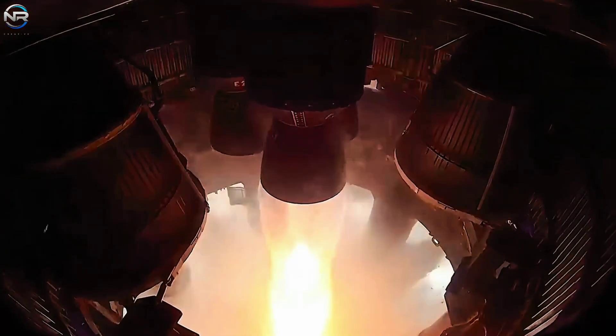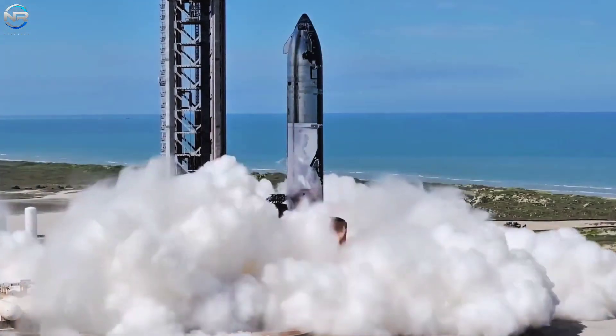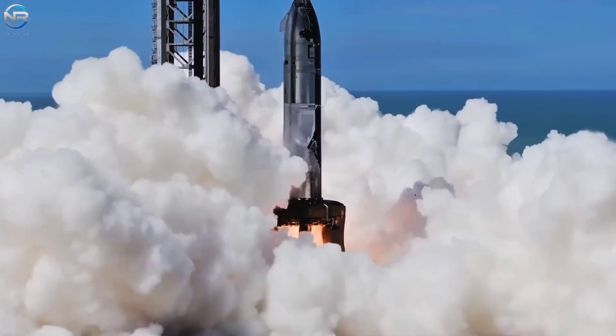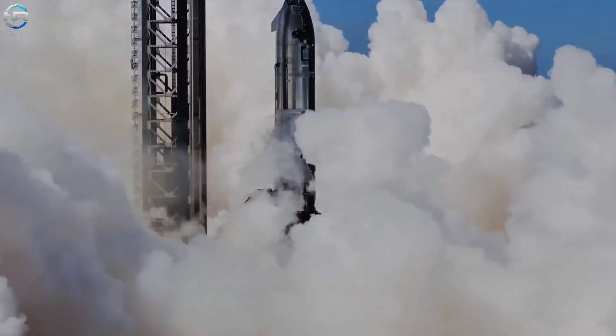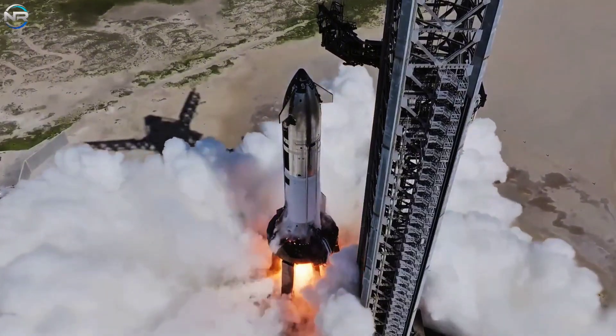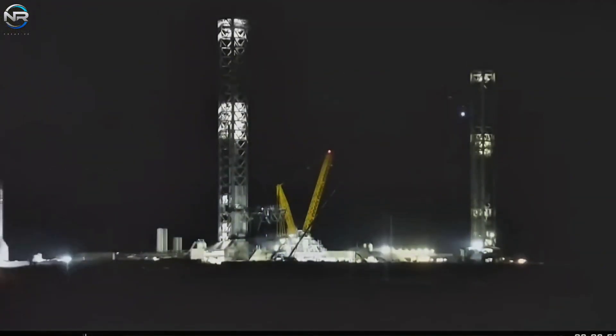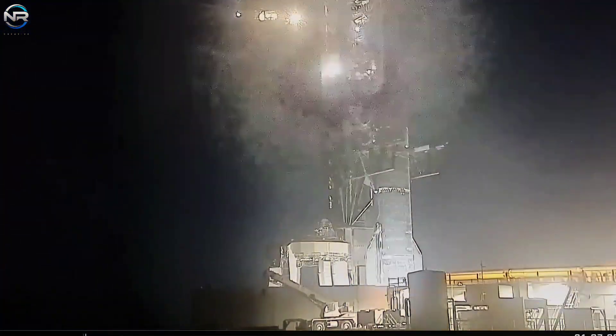To prepare for Flight 10, Spacecraft 37 completed a two-part static fire test on August 1st. This test was conducted to check how well the engine and propellant delivery system were performing. The process began with a single-engine test using fuel from the header tank to simulate de-orbit burn conditions, followed by a full-length test with all six engines to check their performance in the vacuum of space and at sea level.